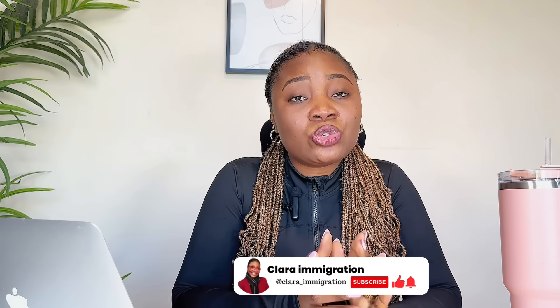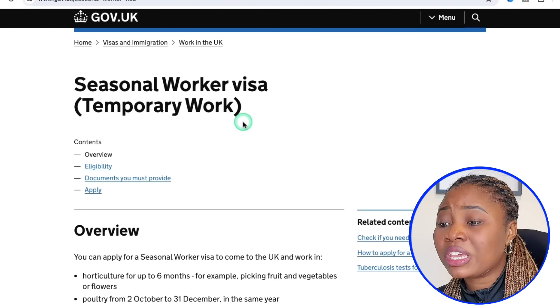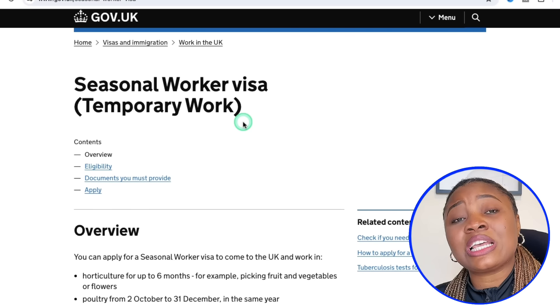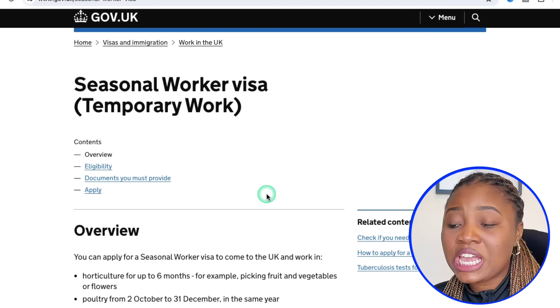Without wasting any more time, let's go into today's video. I'm going to be showing you everything you need to know about this route to the UK on my laptop. I want to take you to the UK government website where you can see every detail for yourself. As you can see, it's a seasonal worker visa.